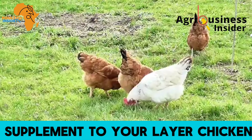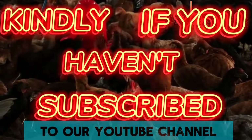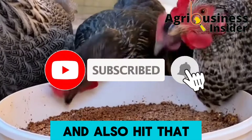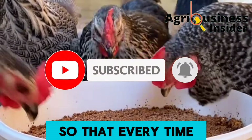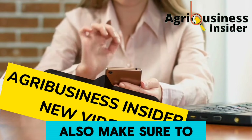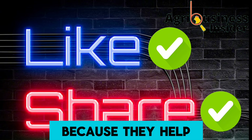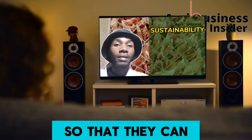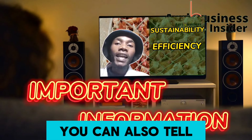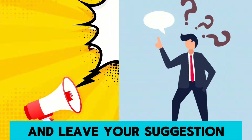Before we get into this video, if you haven't subscribed to our YouTube channel, please hit the subscribe button and the bell notification so YouTube alerts you when I post new videos. Also hit the like and share buttons, as they help this video reach more farmers. You can also tell us where you're watching from and leave your suggestions and questions in the comment section below.